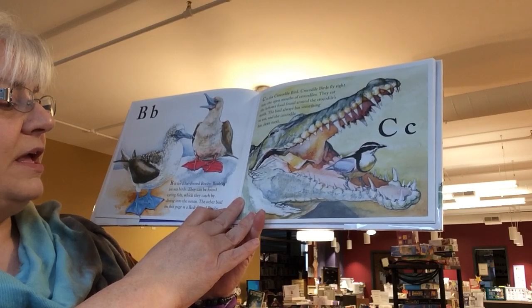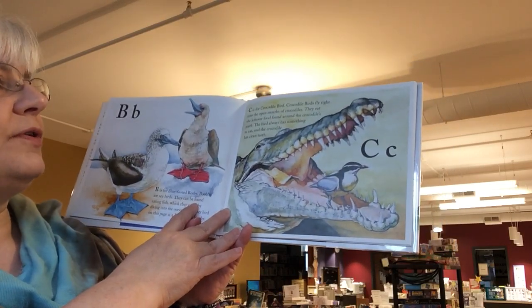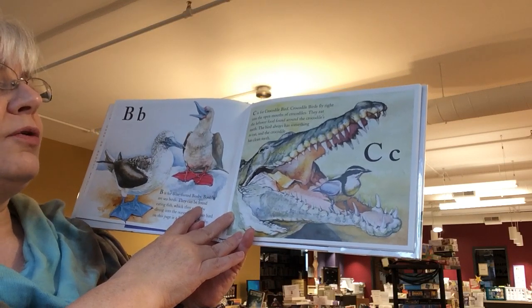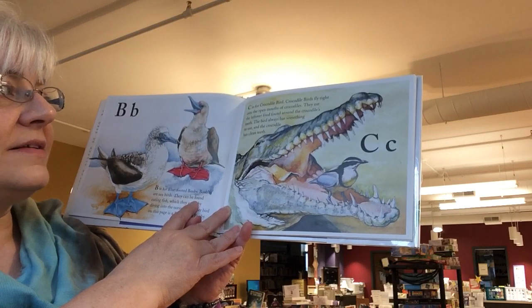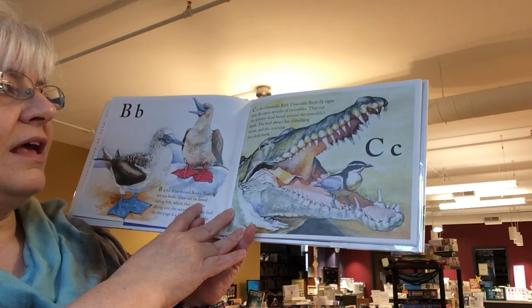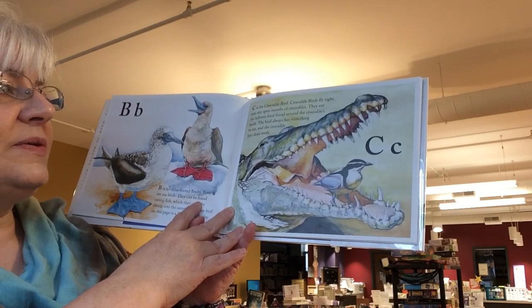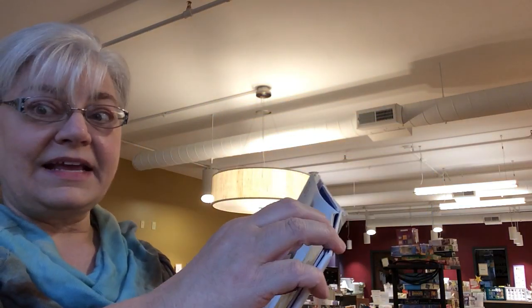The other bird on this page is a red-footed booby. C is for crocodile bird. Crocodile birds fly right into the open mouths of crocodiles. They eat the leftover food found around the crocodile's teeth. The bird always has something to eat, and the crocodile has clean teeth. It's like a dentist.